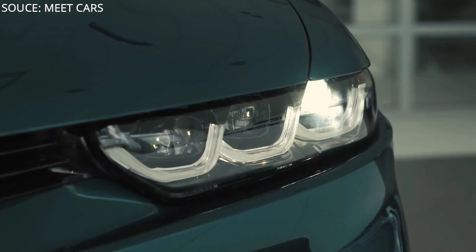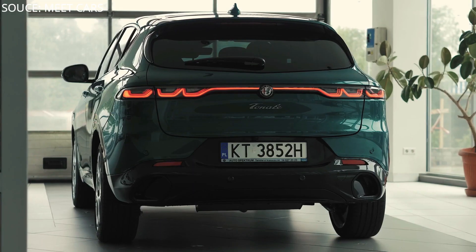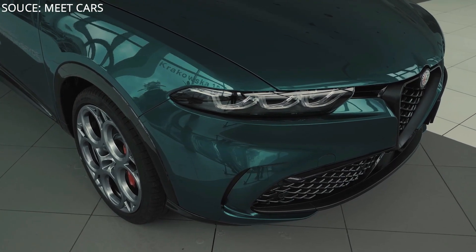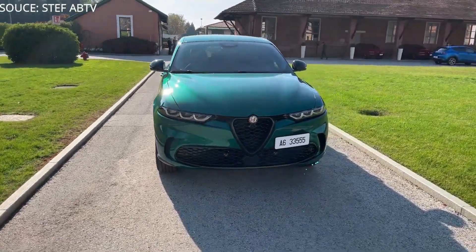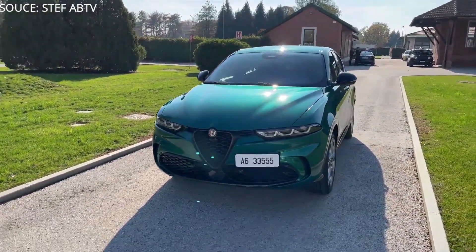Design details like adaptive LED Trilobo headlights and striking taillights mark a significant design evolution for Alfa Romeo. Through the use of performance-enhancing materials, the elevated exterior reinforces the Tonale's race-inspired driving dynamics.